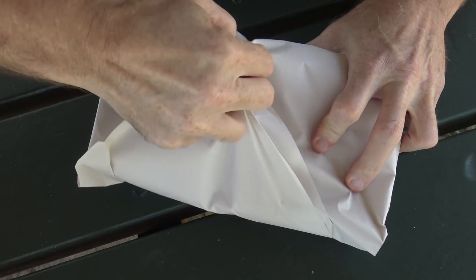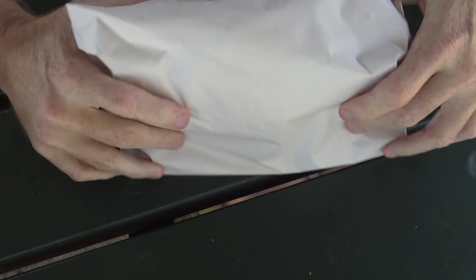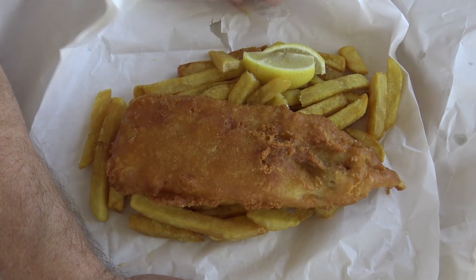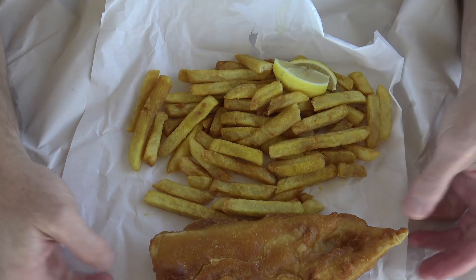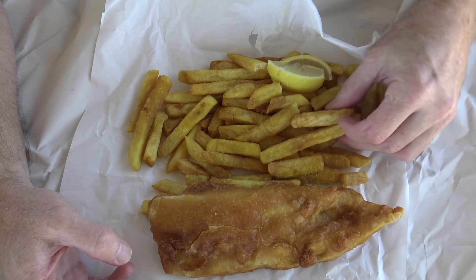All right, well here we go — the Corina Seafoods fish and chips. I got a cod and chips, cost $10.80. Let's size it out. That looks well cooked. The piece of fish is a decent size and there seems to be plenty of chips. I got chicken salt on the chips, of course, which I love. Let's start off with some of their chips — they look very well cooked.